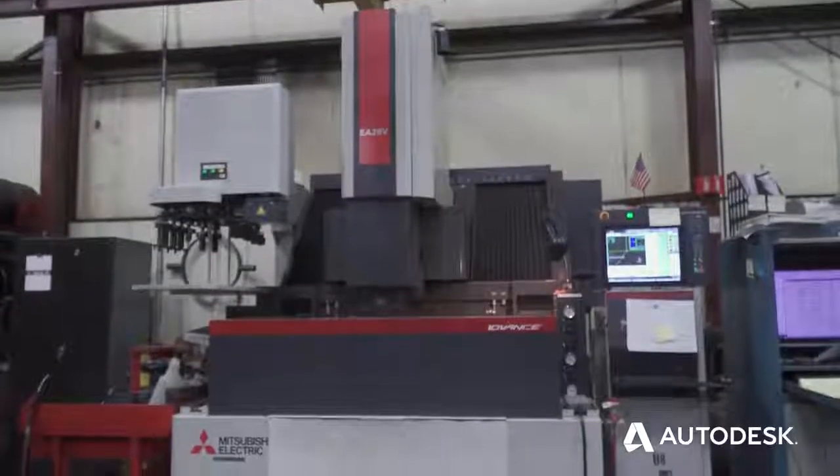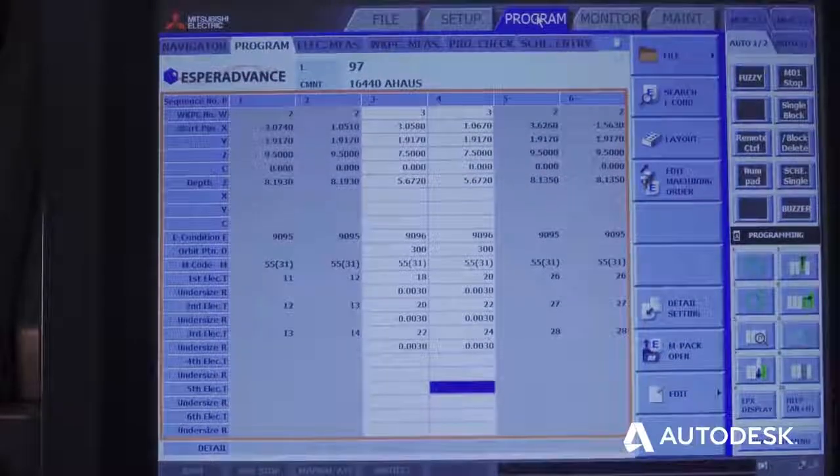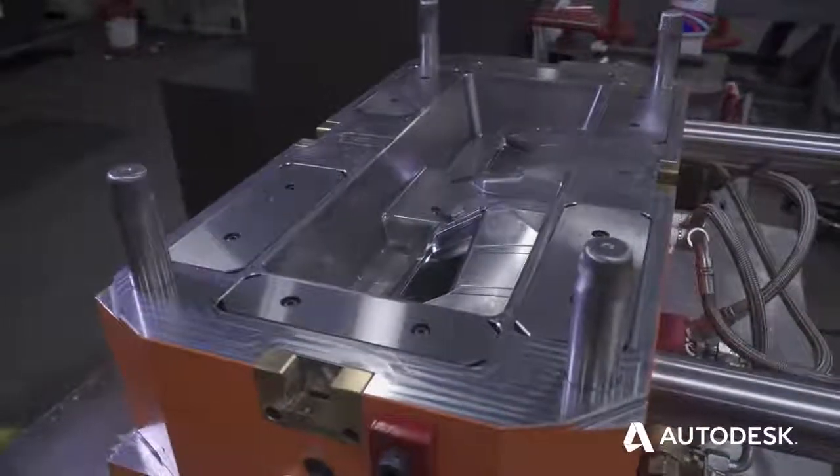We also get an EPX file out of PowerShape that we can directly put into our sinker machine. It's 100 percent human error free because we don't have to type in locations of where to burn — it's all electronically done through the software.